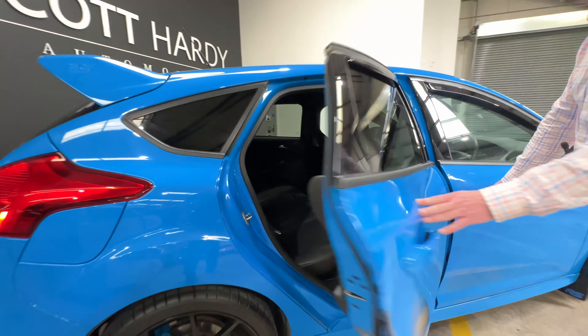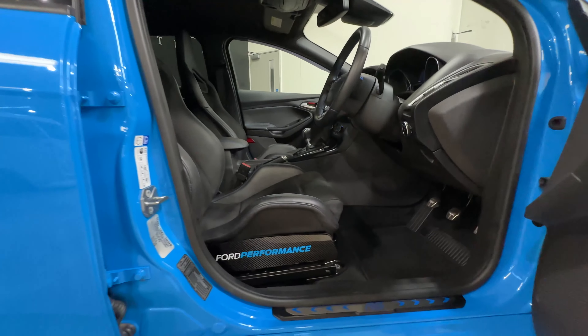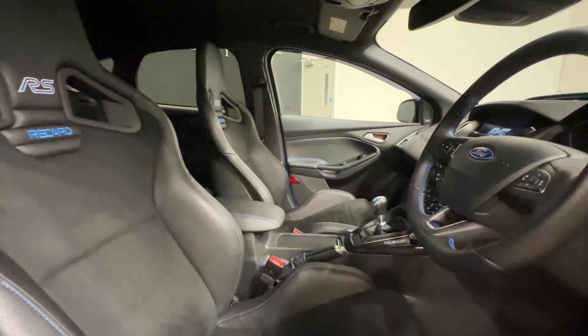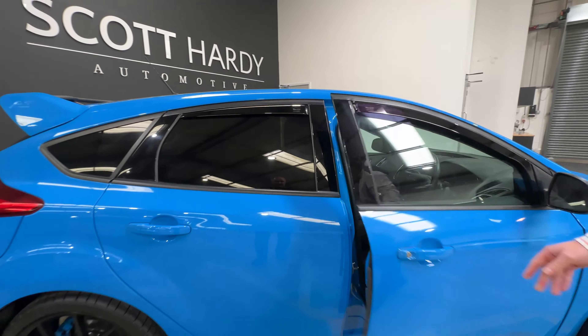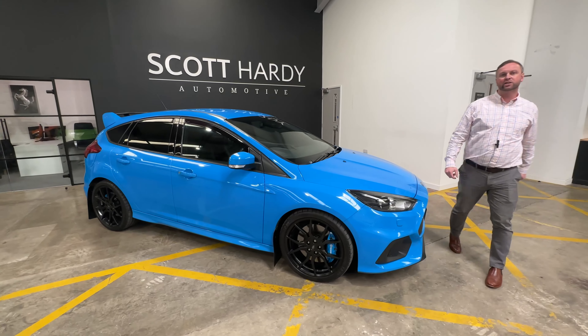It's a completely standard car - this car has covered just shy of 2,000 miles. There's a quite fancy little thing on these doors - when you open the doors these little deflectors flick round. It's a unique little tricky bit of kit.